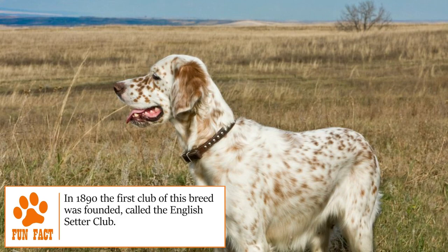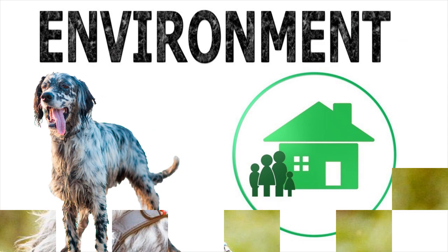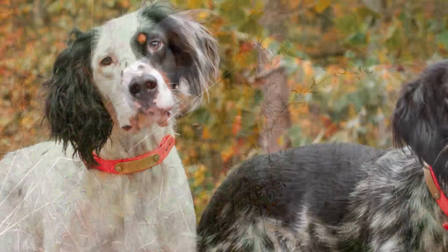Grooming: it's recommended to brush your English Setter's fur three times a week to help keep tangles and fleas at bay. Nails should be cut once a month, while their teeth and ears should be cleaned regularly. Find out more about how to properly care for your English Setter at brooklinscorner.com.